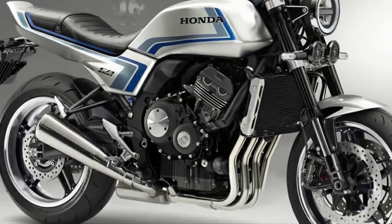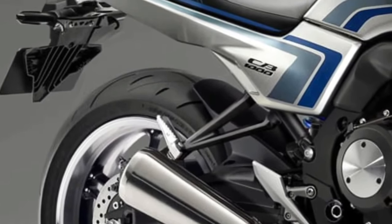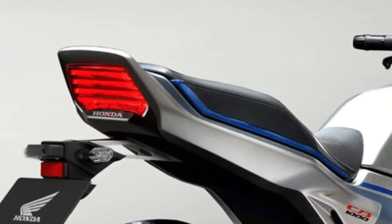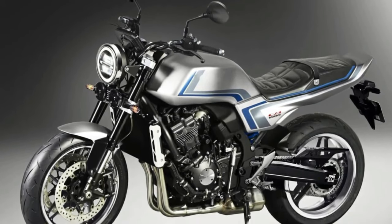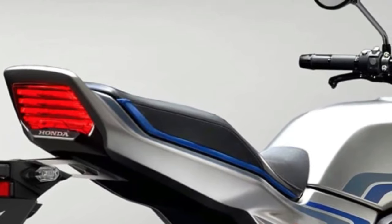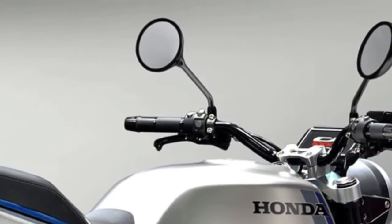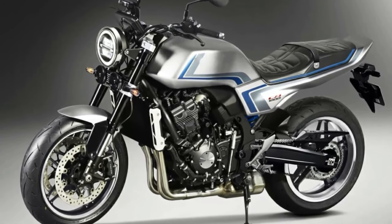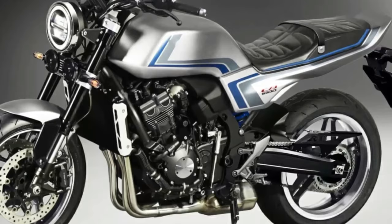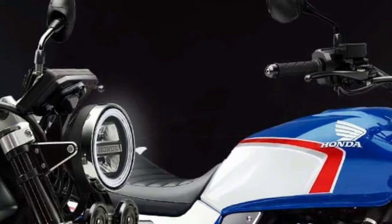Honda revealed its latest CBF concept motorcycle on an online platform after the Osaka Motorcycle Show and Tokyo Motor Show were affected by COVID-19. The CBF concept is a throwback that pays homage to the Honda CB900F naked motorcycle from the early 1980s.